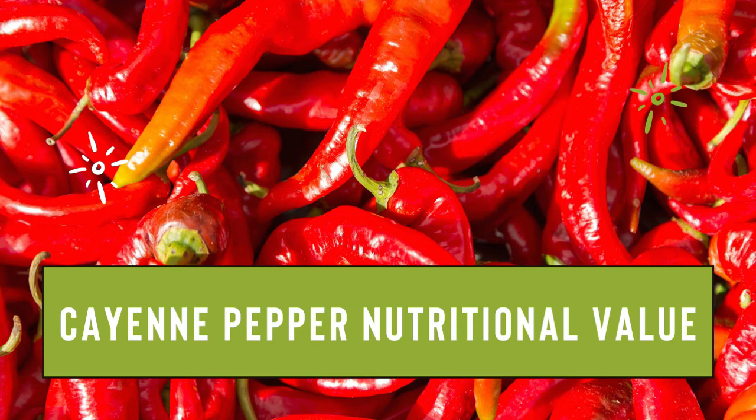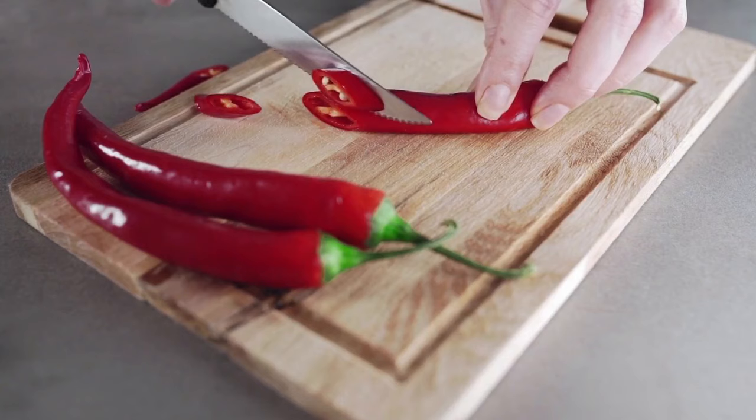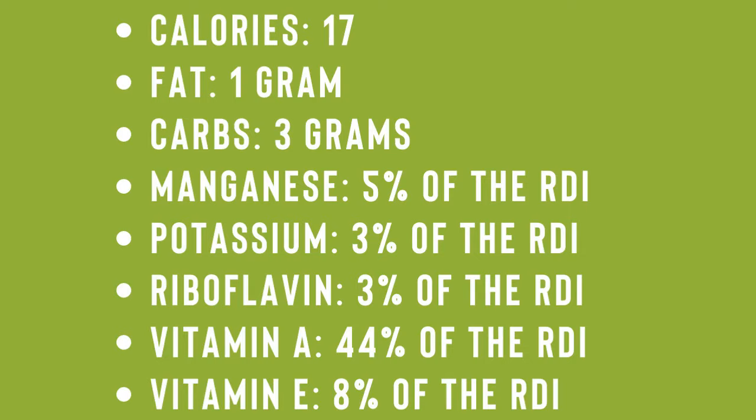Cayenne pepper nutritional value: The values below show the nutritional value of 1 tablespoon of cayenne pepper. Calories: 17, fat: 1 gram, carbs: 3 grams, manganese: 5% of the RDI, potassium: 3% of the RDI, riboflavin: 3% of the RDI, vitamin A: 44% of the RDI, vitamin E: 8% of the RDI.